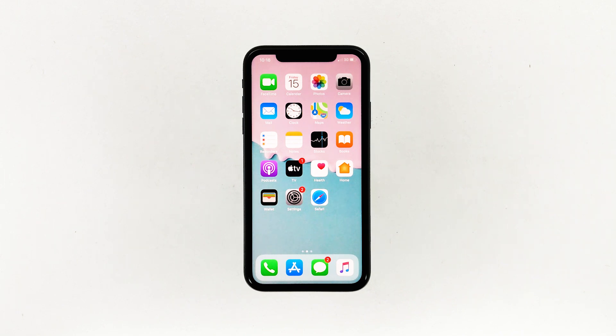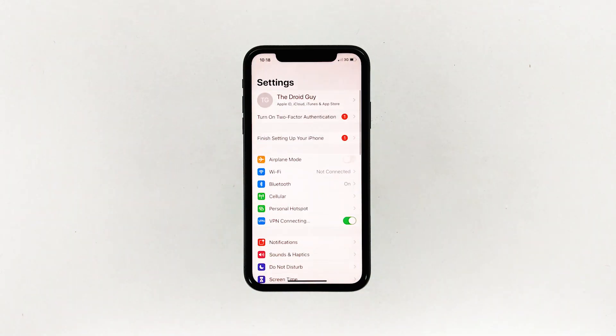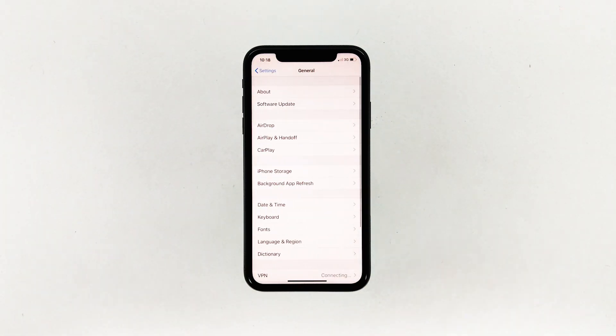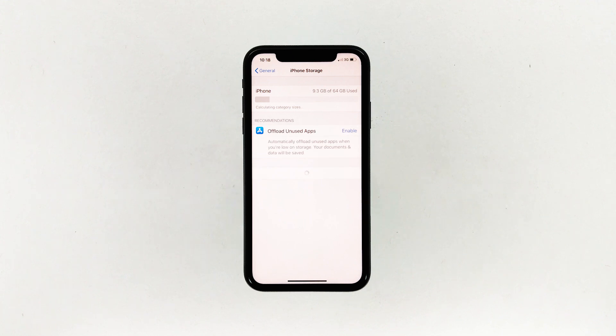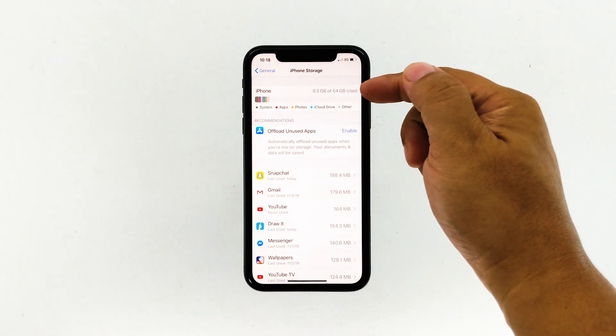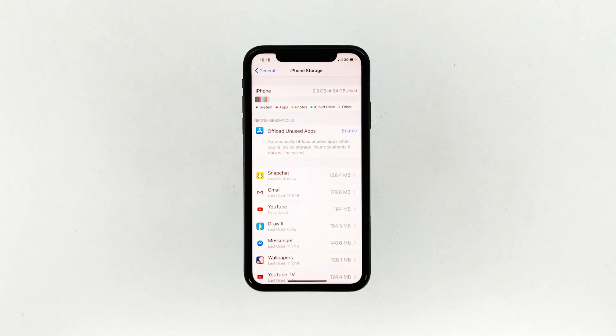From the home screen, launch Settings, find and tap General, then touch iPhone Storage. If there's less than two gigabytes of space left, it's time to delete some files that aren't important or uninstall apps you don't use anymore. After doing this, you can continue downloading the update. If your iPhone still has enough storage space, try the next solution.